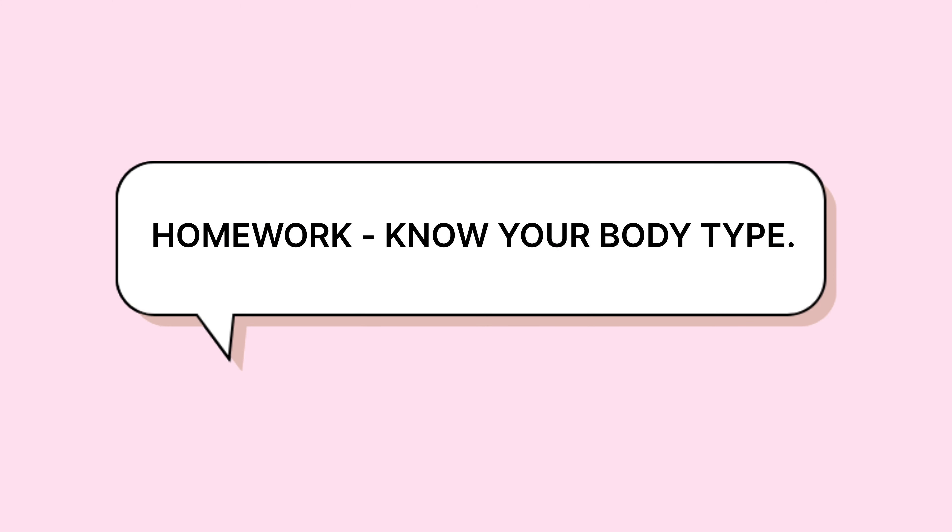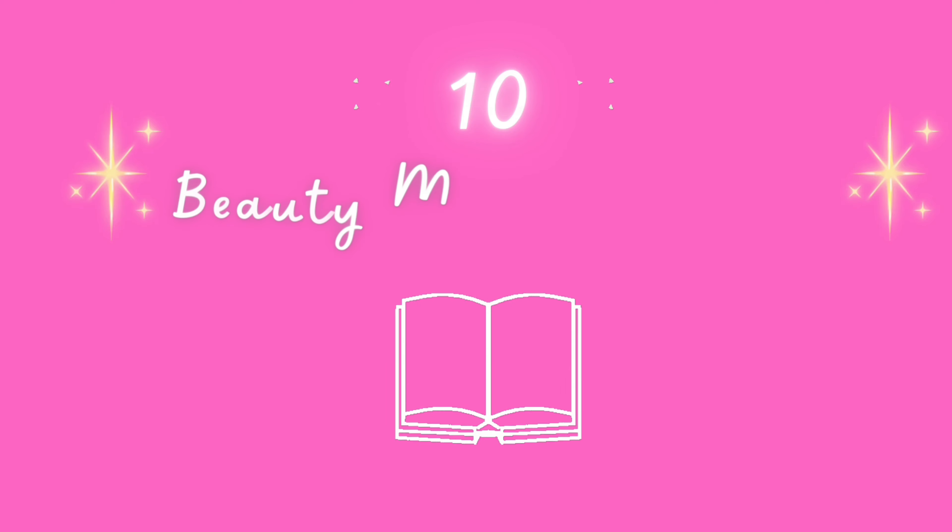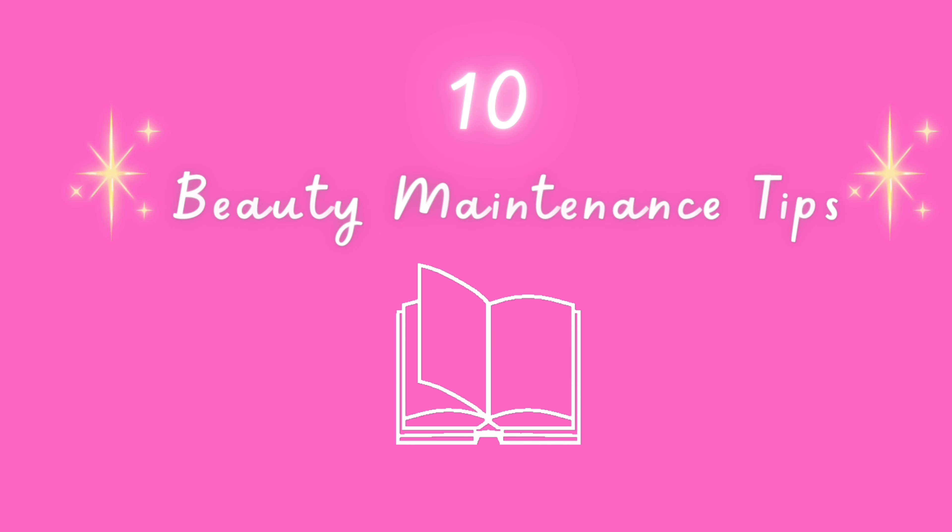So cuties, our homework is to know your body type. And if you want me to make this topic into a different video, then please let me know in the comment section. So cuties, these are the 10 tips which every one of the teenagers needs to know — which are very important and will enhance your beauty.